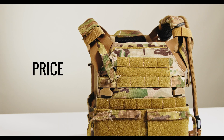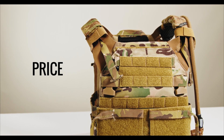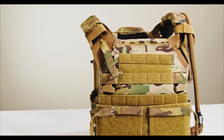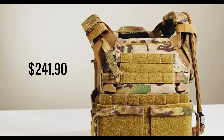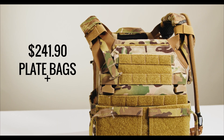Price is the last and probably least important consideration when selecting your plate carrier, because we are talking about your life here. The JPC 2.0 is listed on the Cry Precision website for $241.90 as of the recording of this video in October 2022. This includes the plate bags and the cummerbund.